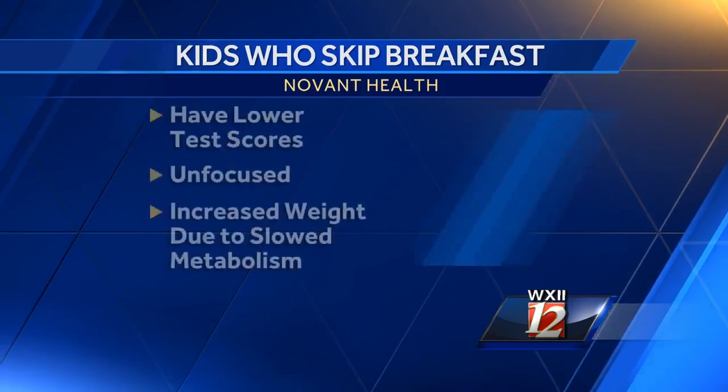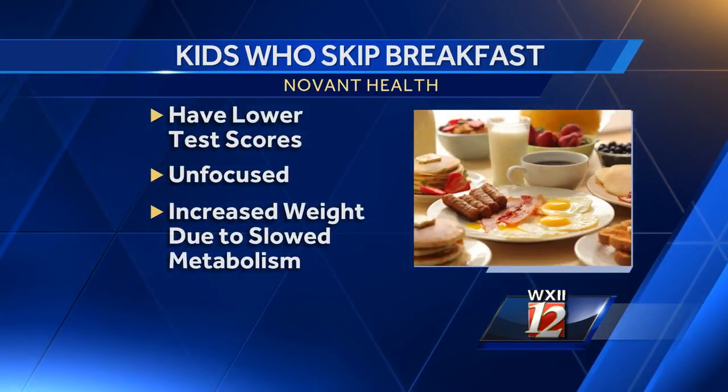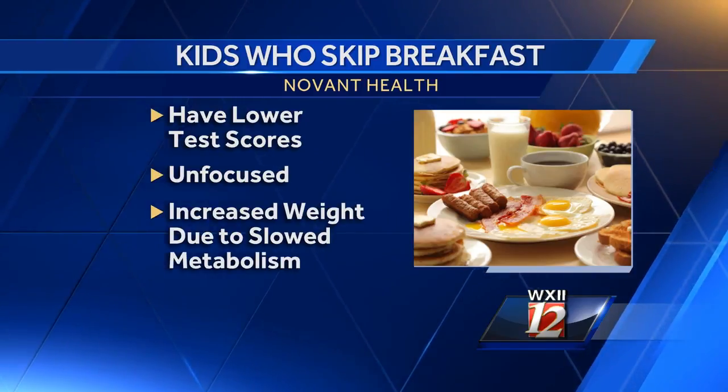Let's talk about why breakfast is so important. Breakfast is really, really important. I'm sure everyone's heard that breakfast is the most important meal of the day. Actually, 93% of Americans agree with that. But still, a study came out recently that shows a third of our kids are actually going to school without an adequate breakfast. The study also shows that kids that don't get breakfast in have lower test scores, decreased focus, and also increased weight gain.